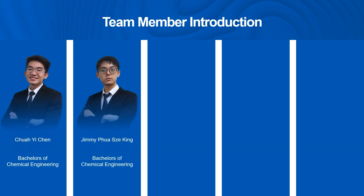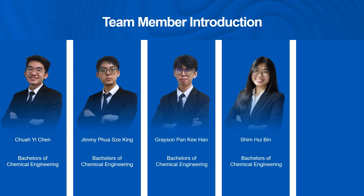Our team members are Tsui Yichen, Jimmy Boazhe-King, Grayson Pan Ki-Hao, Xim Hui-Bin, and Su Wenwei.